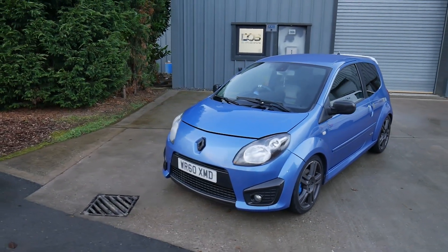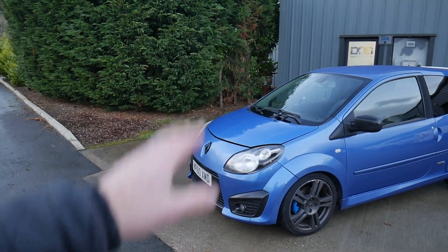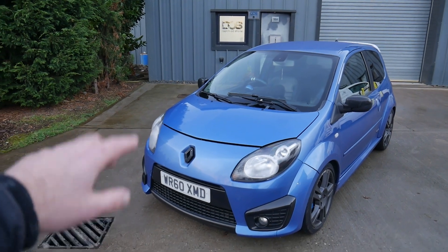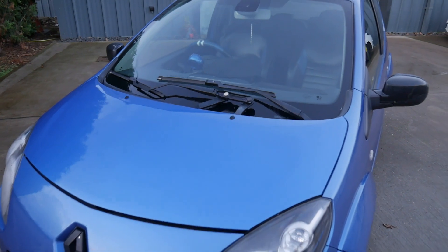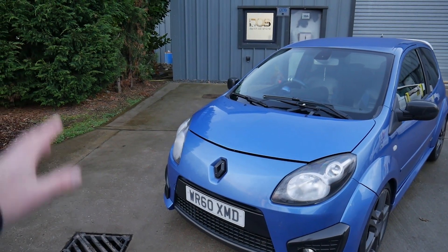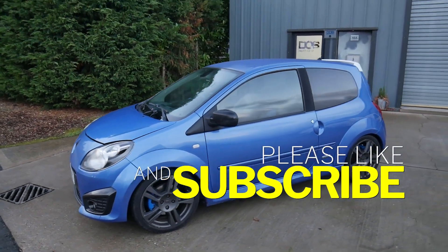Let me know what you guys think — do you think it's cool? I think it's cool, especially because it's a Gordini Edition. You get the special seats. I'm probably going to get the stripes back — might just go for white stripes rather than the actual Gordini ones because they're about £400 from the dealer with the little G's on them. If I do get it painted I might lacquer over them. But first things first — we need to get a health check on it. That's just a quick walk around of my new car.